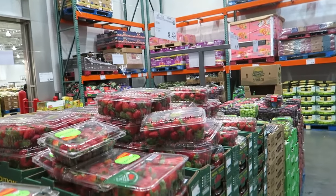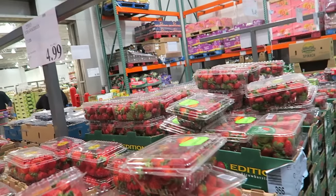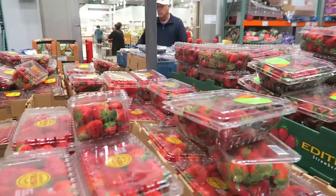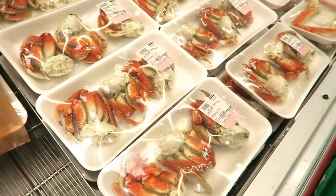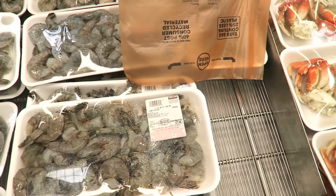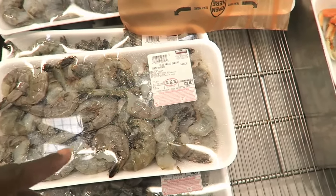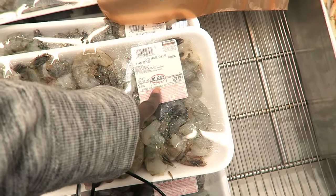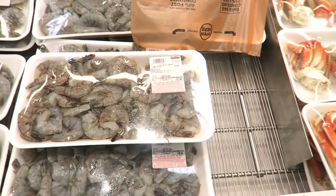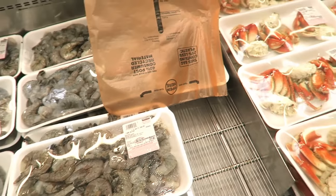These organic strawberries are $8.49 and the regular ones are $4.99. I wouldn't expect that big of a price difference - usually it's only like $2, but this is almost $4. That's a huge difference. Give me all the crab legs - all of them! The price of shrimp keeps going up. This is $10.99 - it used to be $9.99 per pound. This is two and a half pounds as opposed to the four-pound bag I used to get for $40.